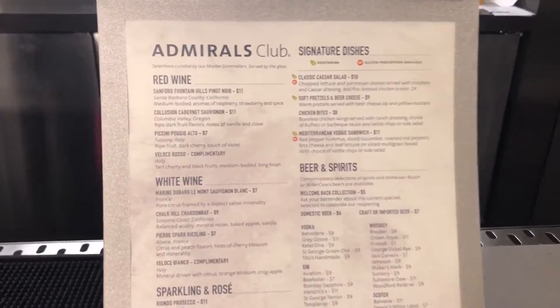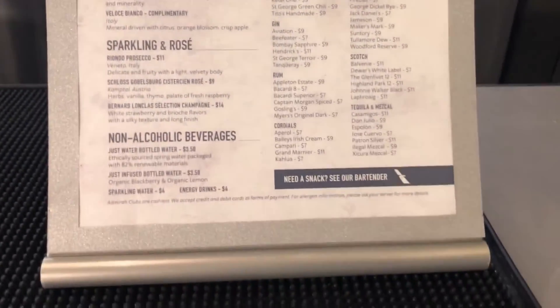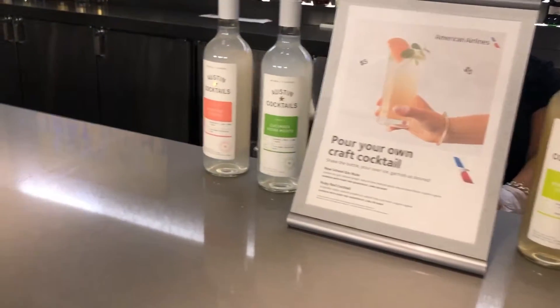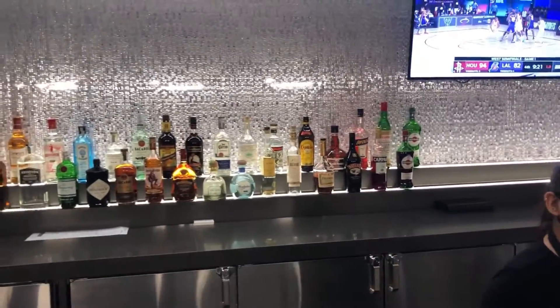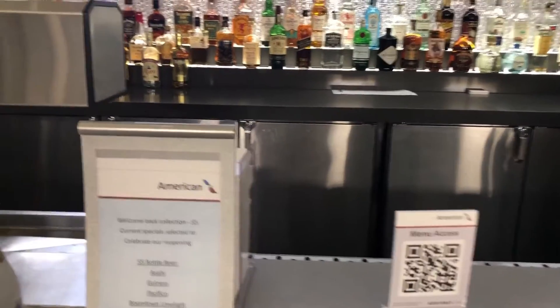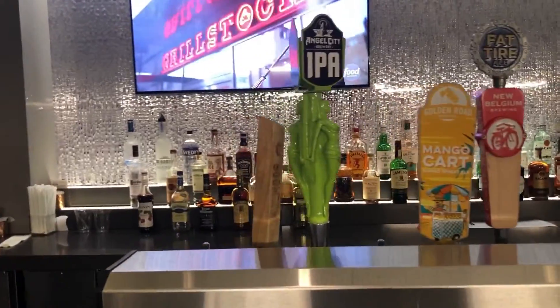Here's the menu of spirits and the dishes you can get — the four choices available for purchase. Overall, full bar service. The thing that's really missing is the buffet style, and who knows when that'll return. But other than that, it's just like any other Admiral's Club experience during normal times, except you don't have the buffet to pick from.